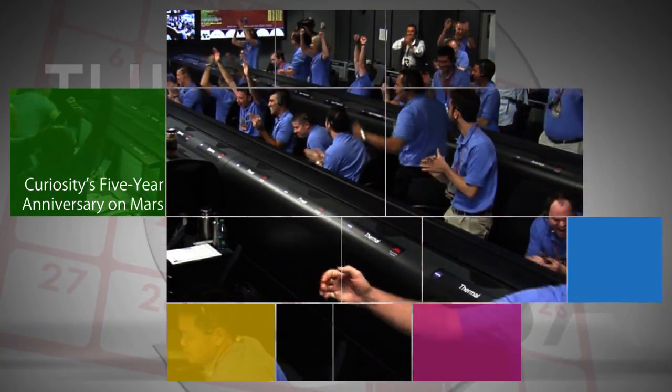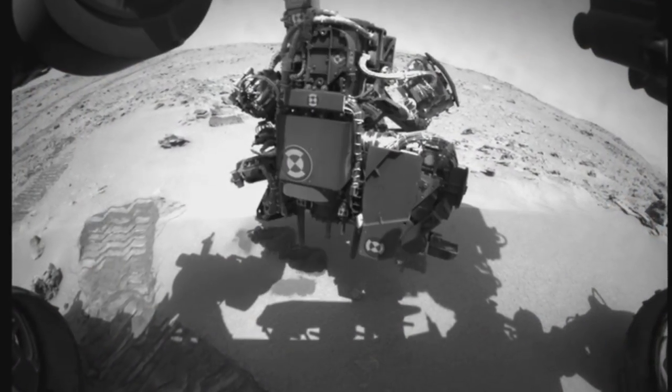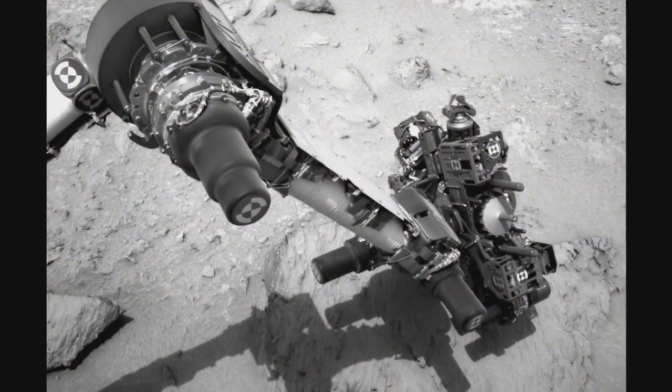August 5 is the five-year anniversary of our Curiosity rover's landing on Mars. The mission team exalted at radio confirmation and first images from Curiosity after the rover's touchdown, using a new sky crane landing method.